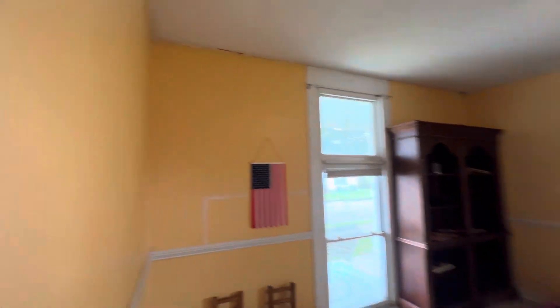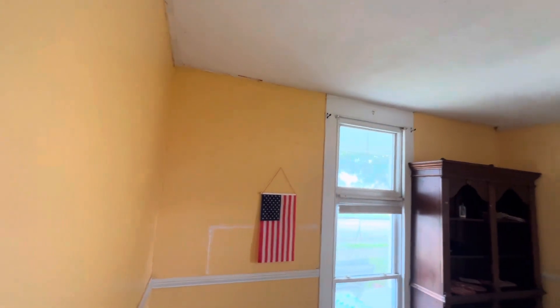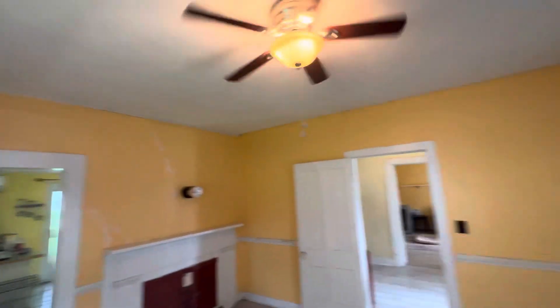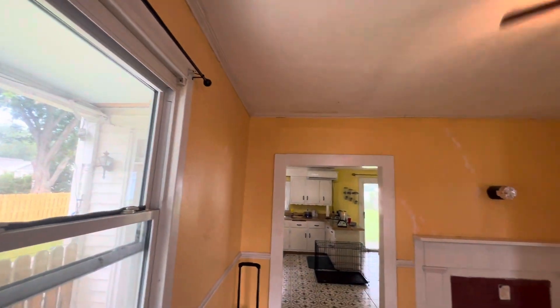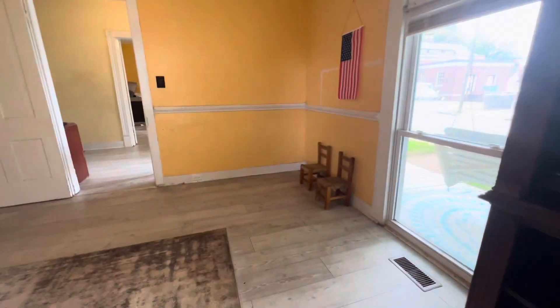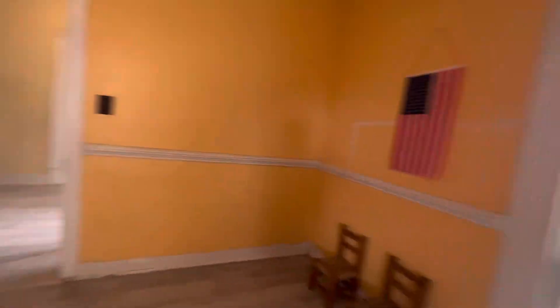Now this is your living room right here. You can treat it however you want — if you want this to be the dining room and that be the living room, do what you want. You have five bedrooms, two baths. It's however you want to do it, you're in charge. You're the one buying the house. You have a nice front window here, three panels all the way to the top, all the way to the bottom.